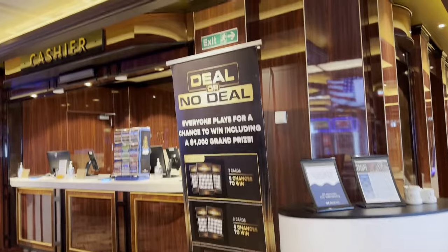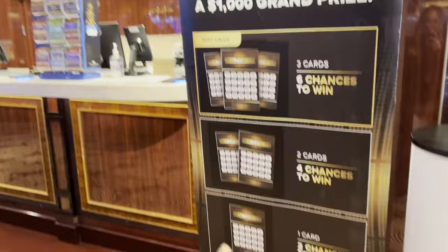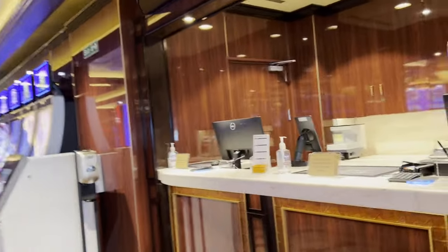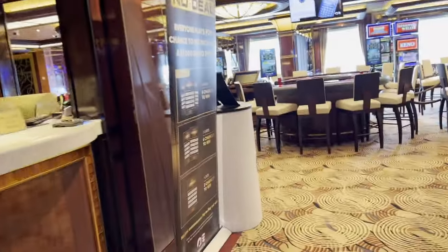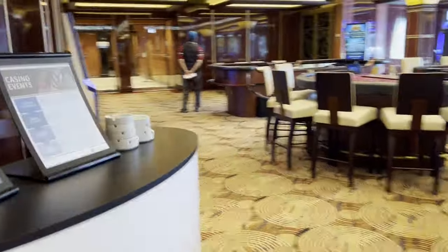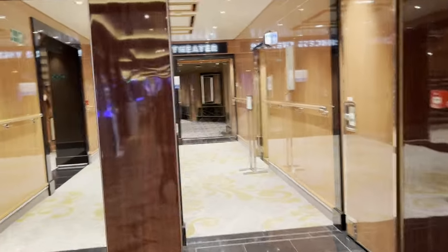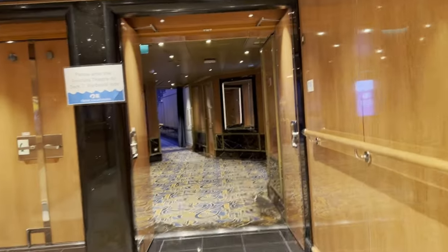Here too you can buy scratchers. Here are cards for Deal or No Deal — they actually have this on the ship where you can buy these Deal or No Deal cards, and if you do you get a chance to actually be in the show. It's just like Deal or No Deal except the suitcases are all digital on a screen. And if you don't get chosen to go up, you can still win from having those cards as well. But here's another entrance to the Princess Theatre.